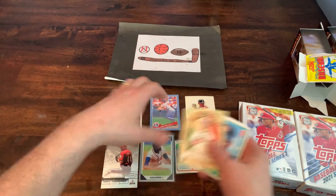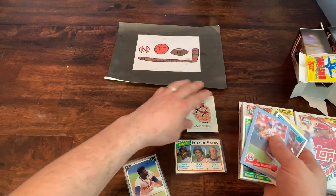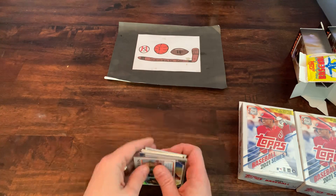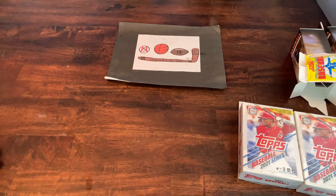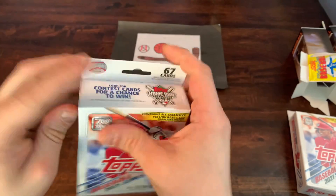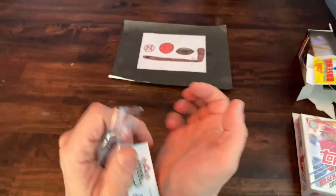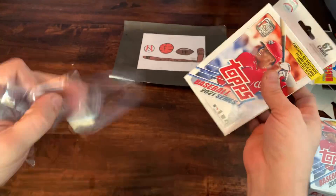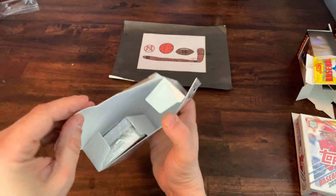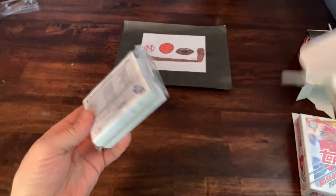Not too shabby. Leave a comment, let me know what you think. Let's get these cleared away so we can open up these two hanger boxes and see what we can find in there. This is really what I was looking forward to — these hanger boxes. I've seen them broken online before, but I have not seen them in the store myself. Nice to find them. I love how they are wrapped to prevent tampering. Make sure you do leave a like on the video, help grow the channel, subscribe, and leave a comment — let me know what your favorite card is.